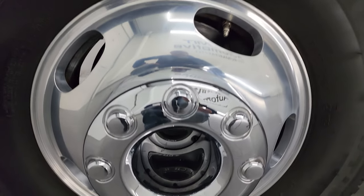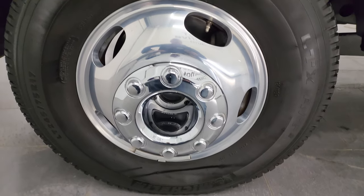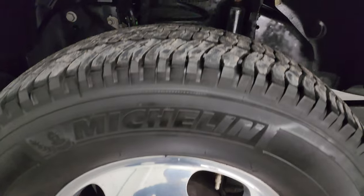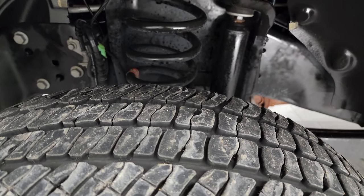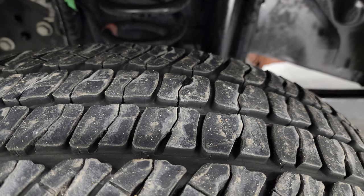This one has the polished aluminum wheels — these are 17-inch wheels — and it has Michelin LTX AT tires. These are LT245/75R17s and I'd say they have probably about 70 to 80 percent of the tread left on them.